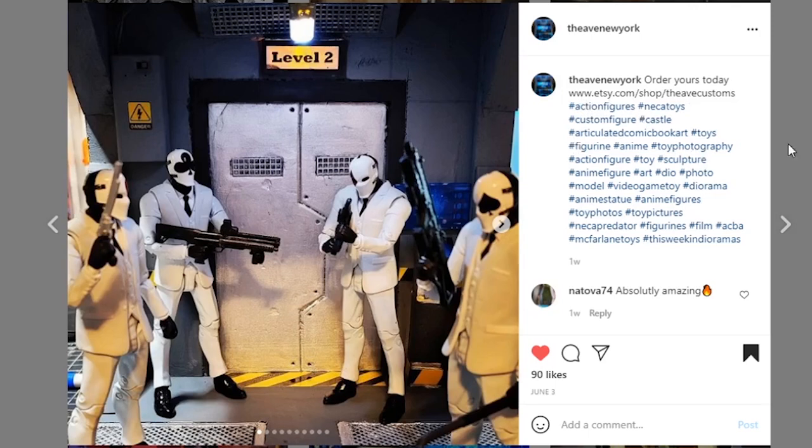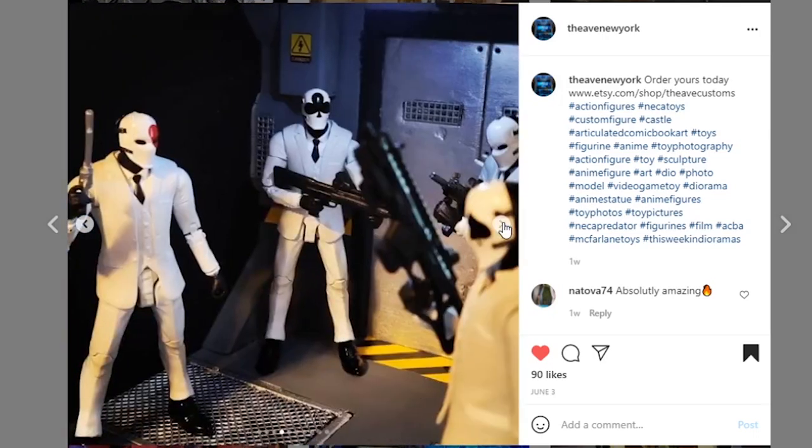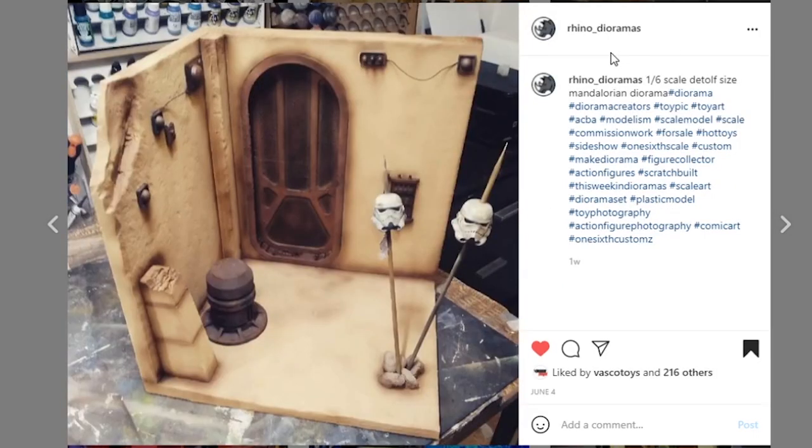Next, coming from The Ave New York — 'order yours today,' they've got an Etsy shop. If this is something you're interested in, check them out. Some very nice detail. I don't think we've showcased you before, so if this is your first showcase, welcome to the crew. I like the details with the level two light and the two little yellow spots — that adds to it. Love the little warning strip. The door looks very nice. Great job on this piece.